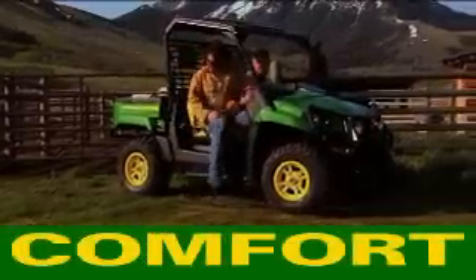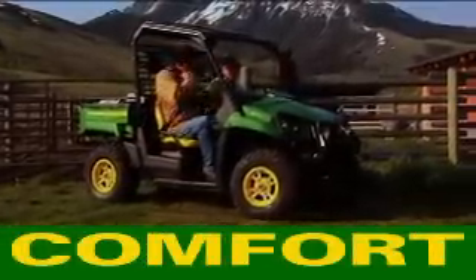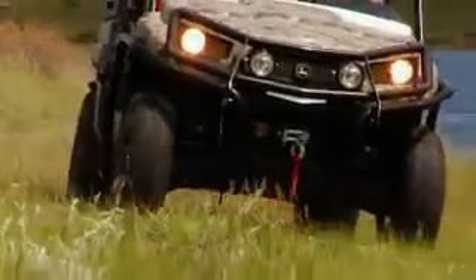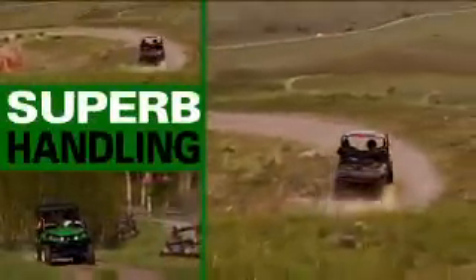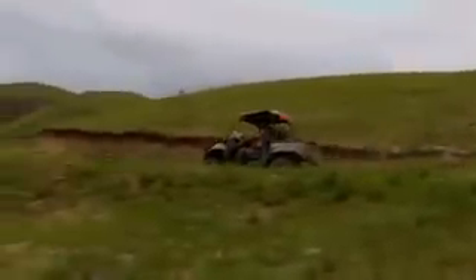There's never been a Gator with greater comfort. A best-in-class, fully independent four-wheel suspension delivers a great ride. The handling is simply superb. When you're in the driver's seat, you'll feel the difference in a design made with ergonomics in mind.